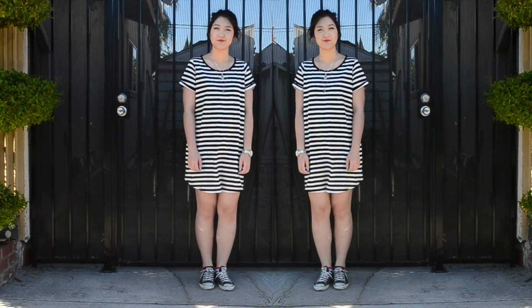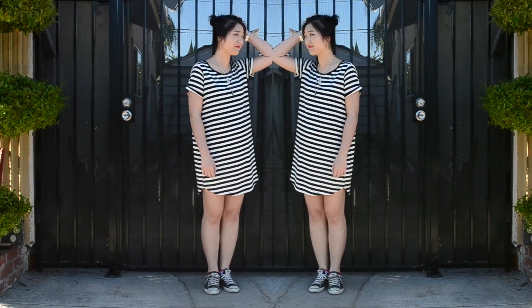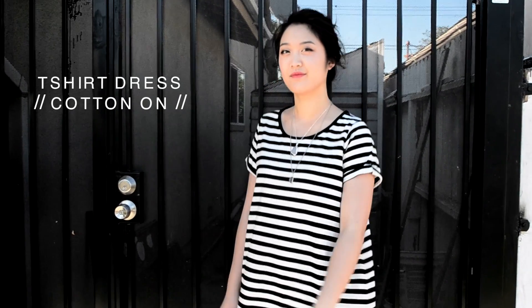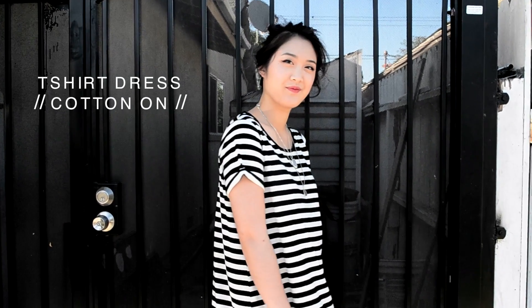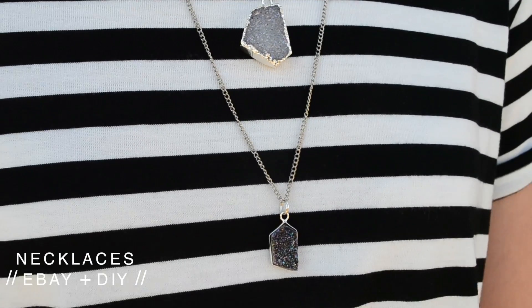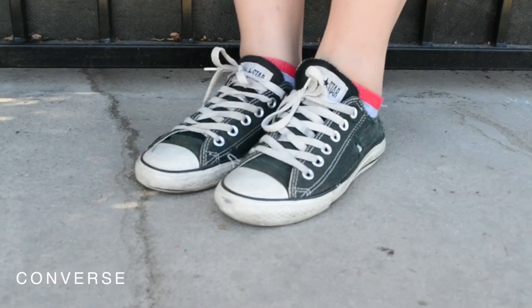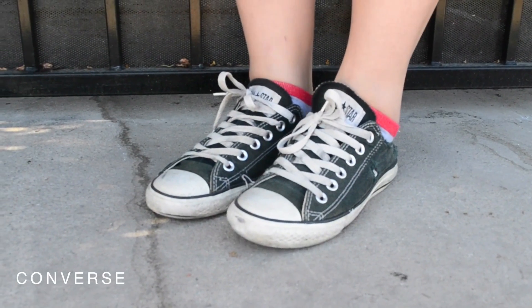This next outfit is for the extra lazy because it involves the ever so comfortable t-shirt dress. T-shirt dresses kind of blew up ever since the one from Brandy Melville came out. Everyone has it, but it's understandable because you can totally wear these the night before to bed, wake up, throw on a few accessories and some go-to Converse, and you're out the door.